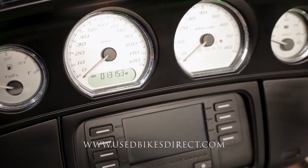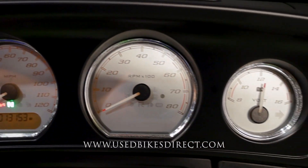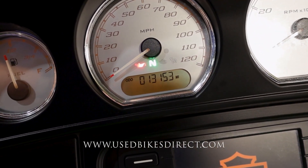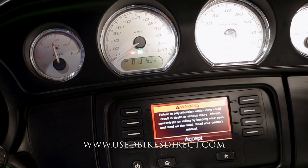The right side controls have your kill switch, starter button, emergency flashers, and your right turn signal with some menu controls. It's a combination of analog and digital display — analog gauges up top for fuel, speedometer, tach, and battery voltage, with a smaller digital screen for the odometer showing 13,153, and a larger screen on the bottom for your radio.